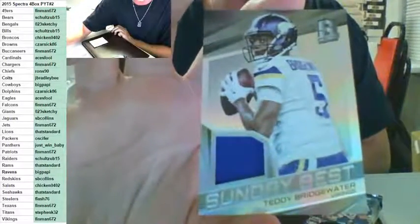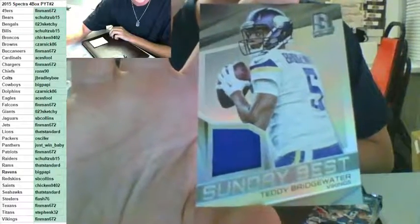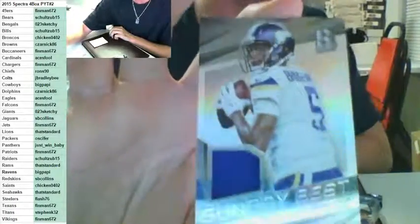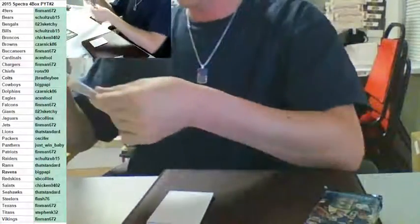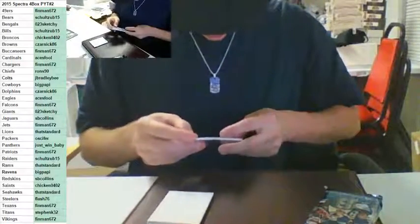Guess we're going back to back for the Vikings — Teddy Bridgewater Sunday Best patch to 199, right back for the Vikings, going to Finman. I don't know how this team sat there that long for $24. Don't worry — I'll get some more Spectra, long as Danglin can supply me up, we'll get some more in. Give you guys a chance to grab these ridiculously priced teams.